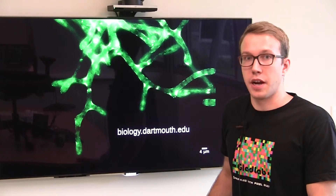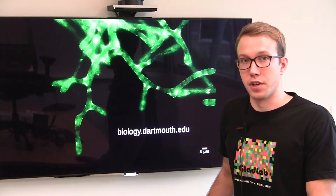For more details and the entire application process, please go to biology.dartmouth.edu.